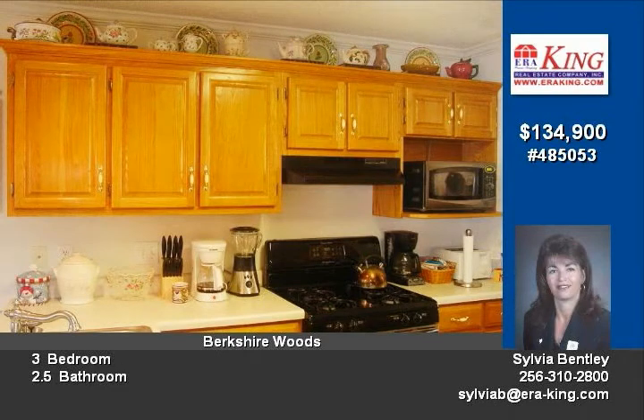Great deck for entertaining and let the children roam with this large corner lot. Call Sylvia today for your private tour of this lovely home. Financing available.